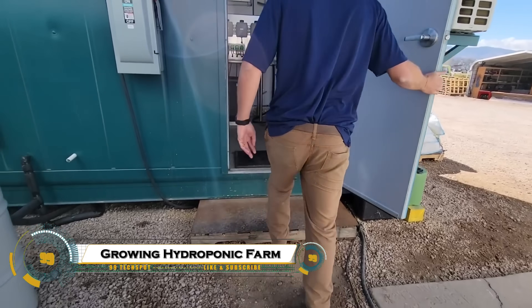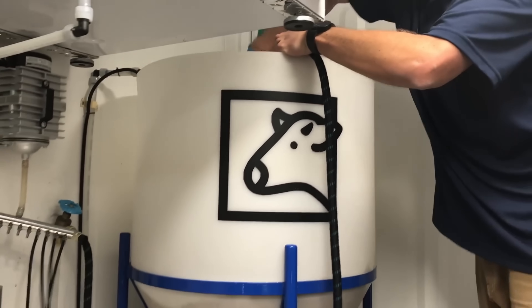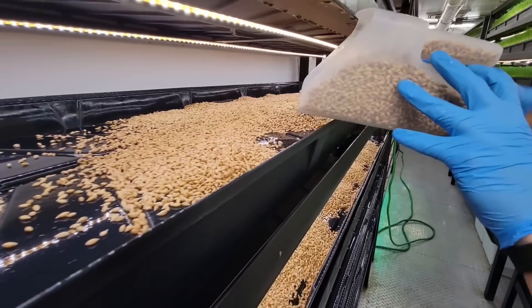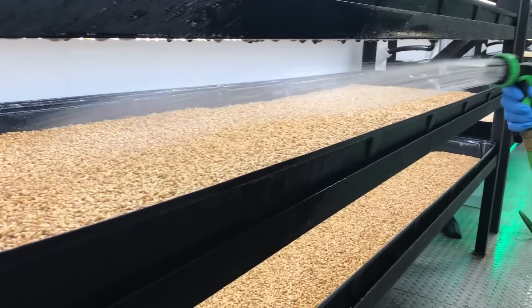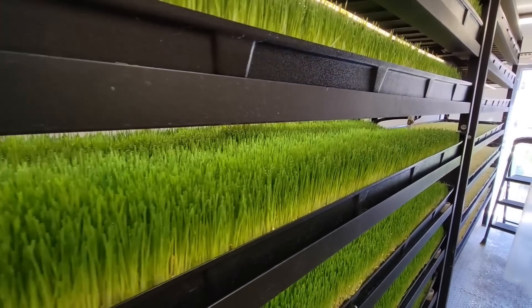Growing fodder in an indoor hydroponic farm is a revolutionary method for producing fresh, nutrient-rich animal feed quickly and efficiently. Using water, light, and nutrient solutions instead of soil, farmers can sprout grains like barley, wheat, or corn in just 7 to 10 days, producing highly digestible green fodder for livestock.